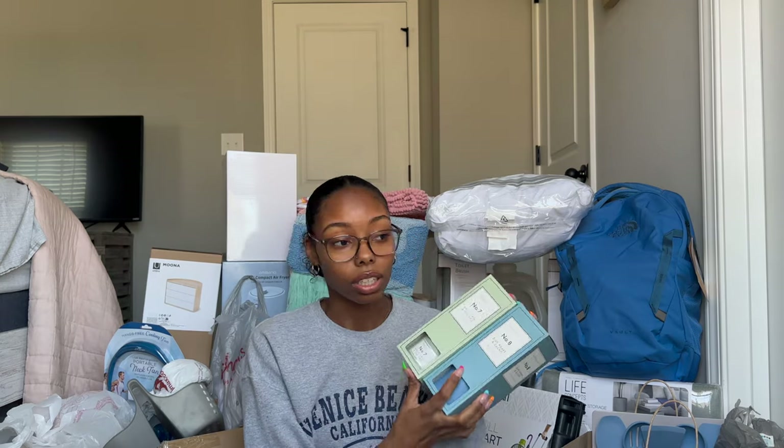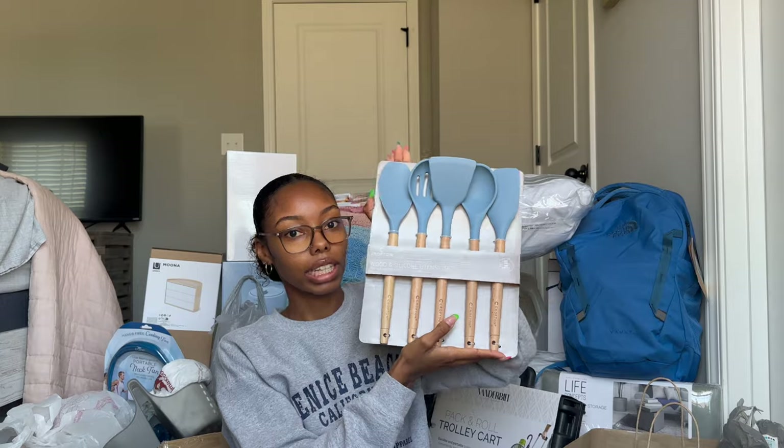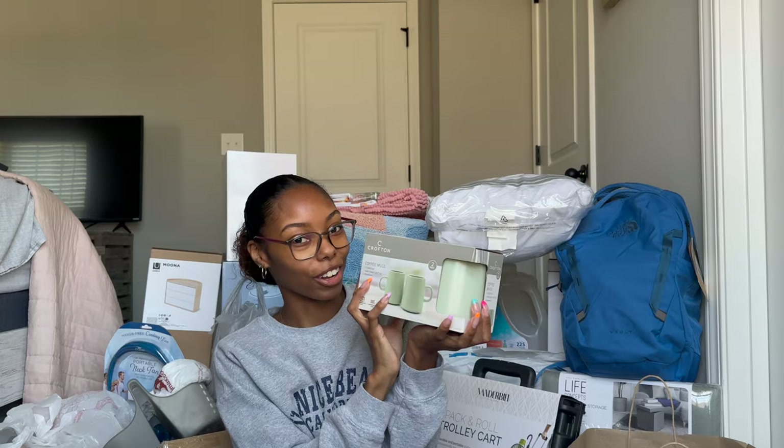Aldi's is having the cutest dorm and apartment stuff right now, so I definitely recommend going if you have one near you. I got this wood and silicone utensil set for cooking, a spoon rest, and these green coffee mugs — all from Aldi's. The mugs are so cute; my grandma actually got the same ones.